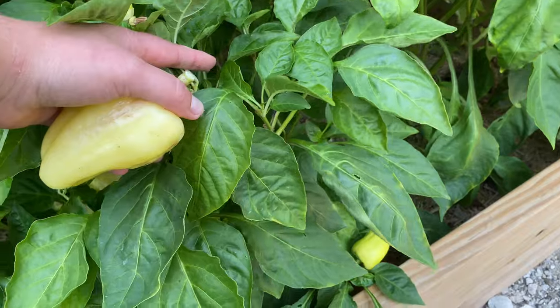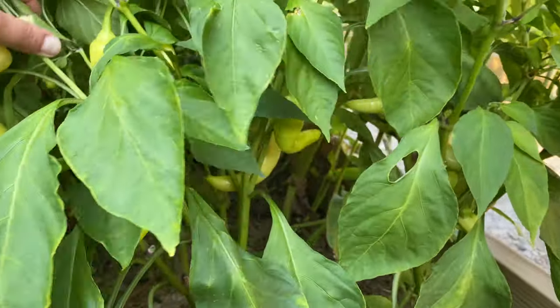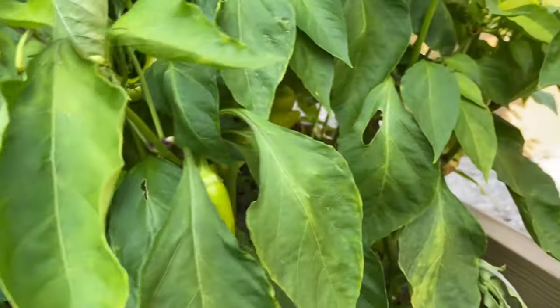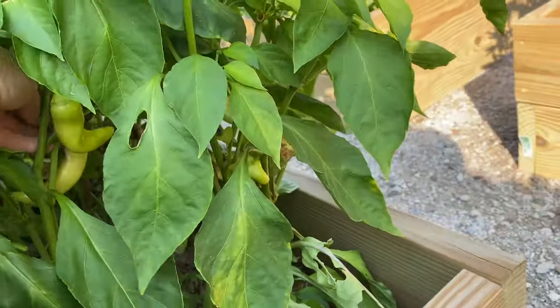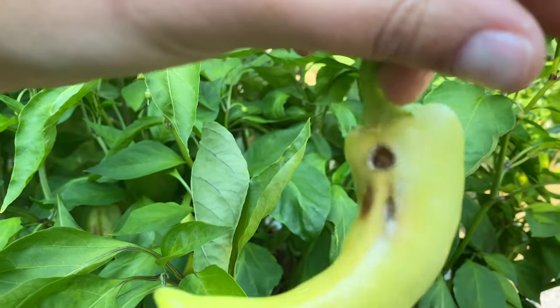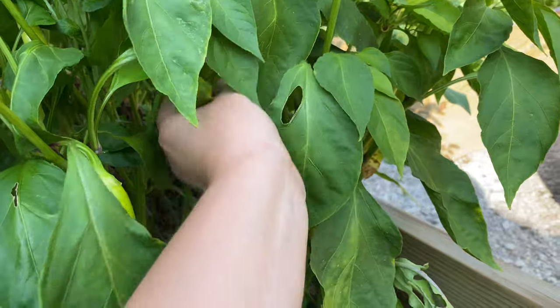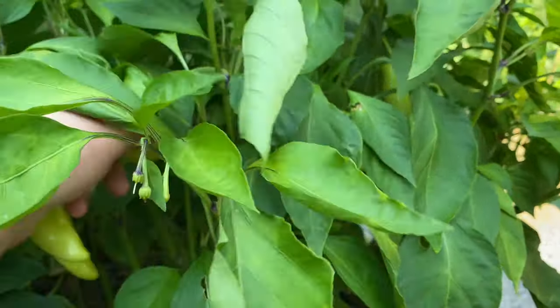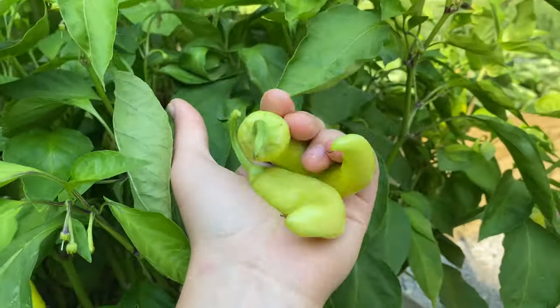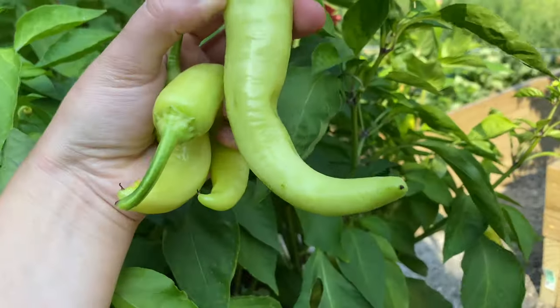My two banana pepper plants here are doing really good too. There's something odd on one of these — I'm assuming it's a pest issue so I'm not going to eat that one — but most of my banana peppers are healthy, very beautiful and very delicious.